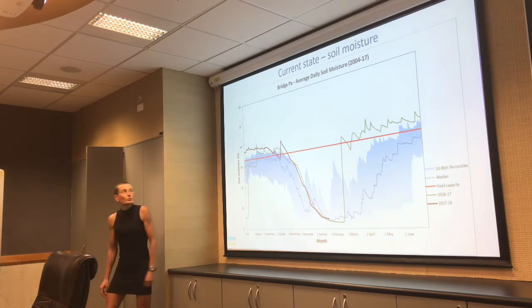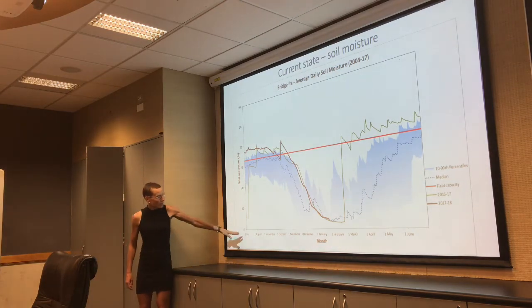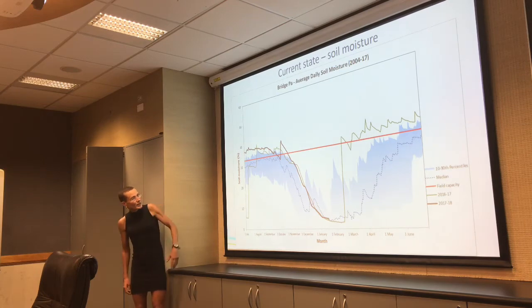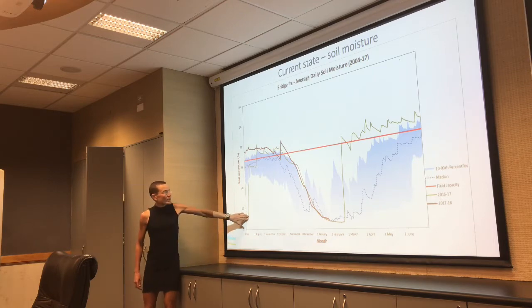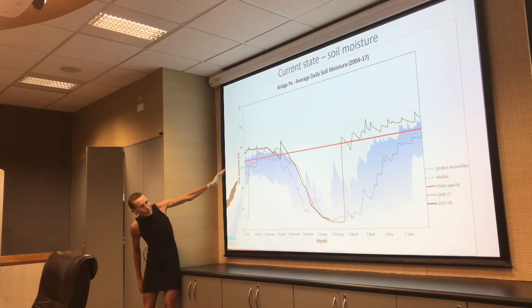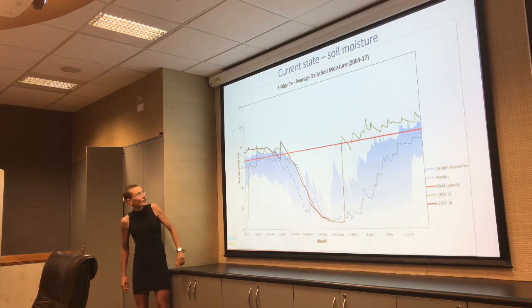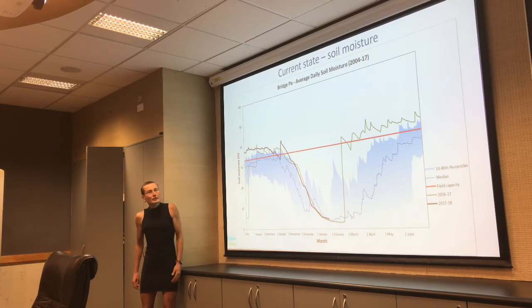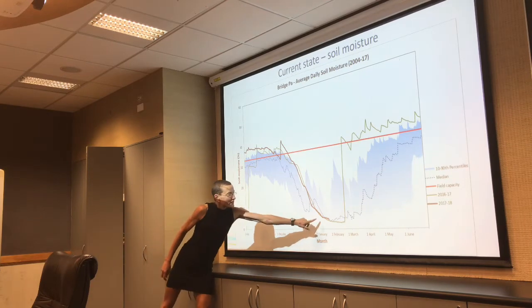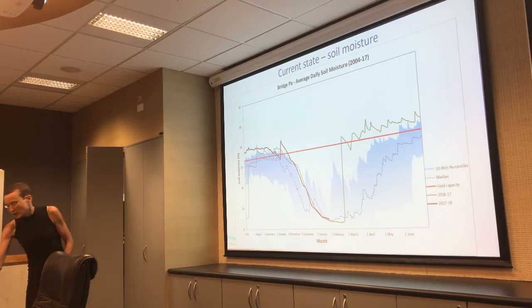Looking at soil moisture — we're not looking too bad. The graph shows the current state as the black line running from 1st July to 1st July. The green line is the previous year; the top band is the 90th percentile, the bottom the 10th percentile, and the dashed line is the median. At Bridge Park, back in the Hastings area, we're pretty much at median levels for the time of year.